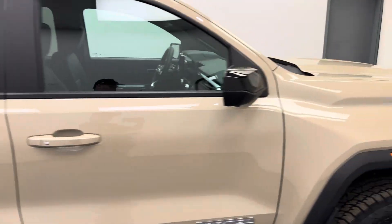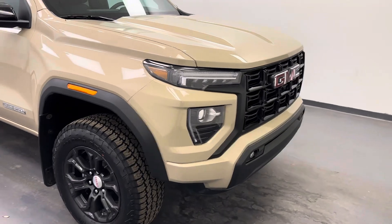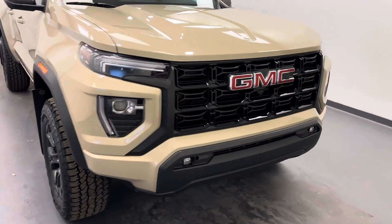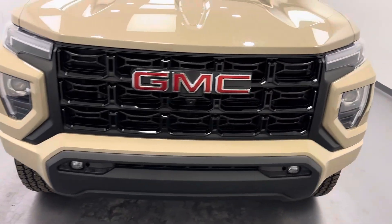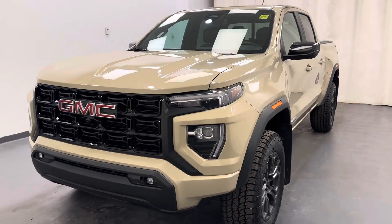And there you have it — stock number 262-906. You guys just checked out this 2023 GMC Canyon Elevation. Thanks for watching.